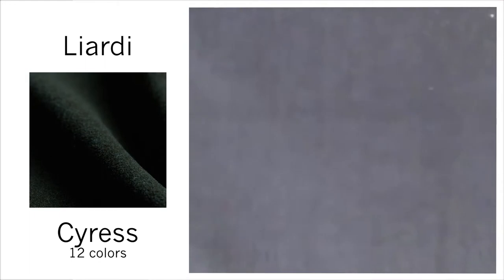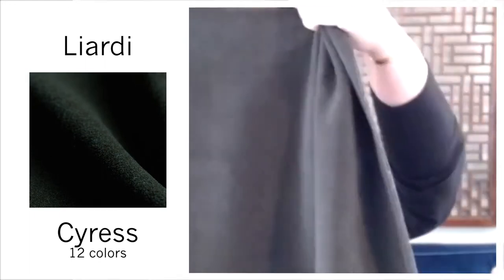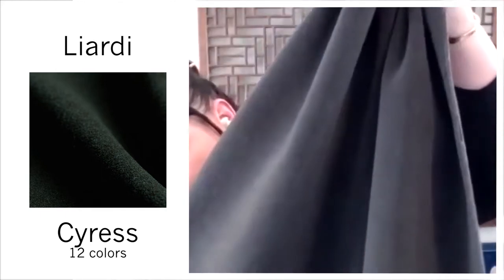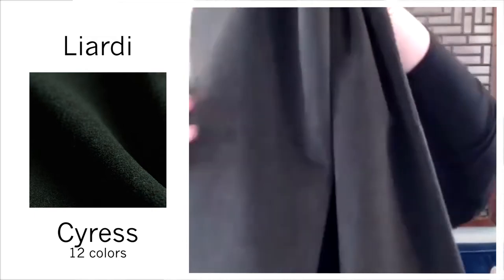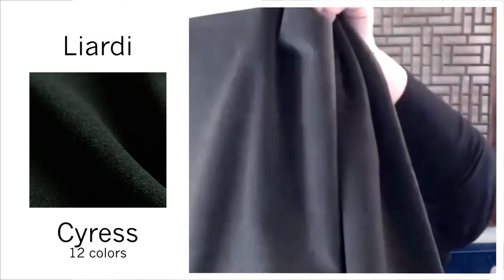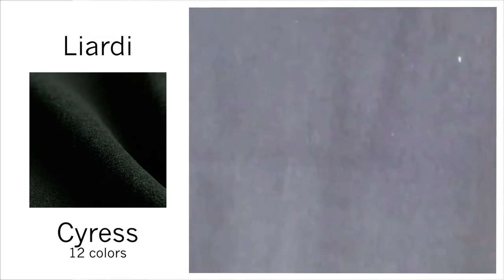Leardi Velvet — this is a velvet that looks like mohair but it's woven with alpaca, so it is soft, it is beautiful. It's got this great dense pile and it comes in 12 colors. This is actually inspired by a booth at the Eden Hotel in Rome.